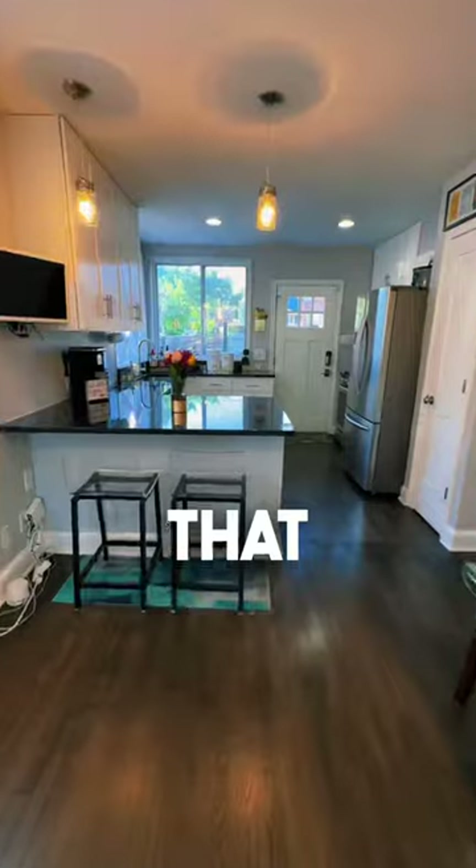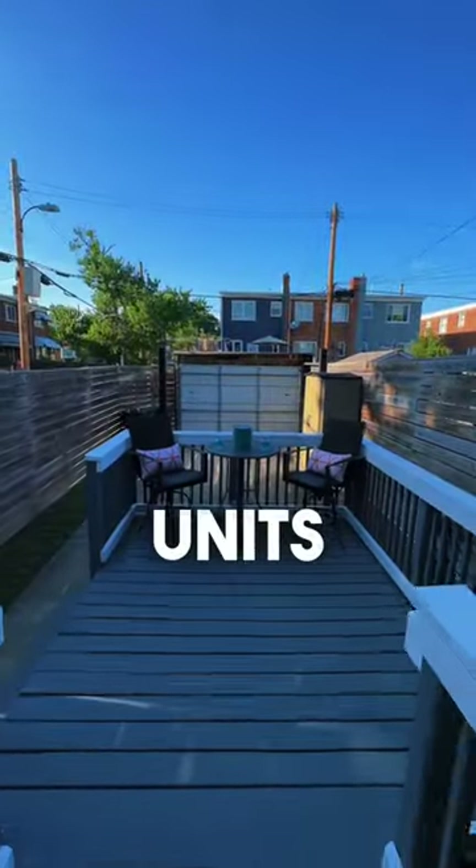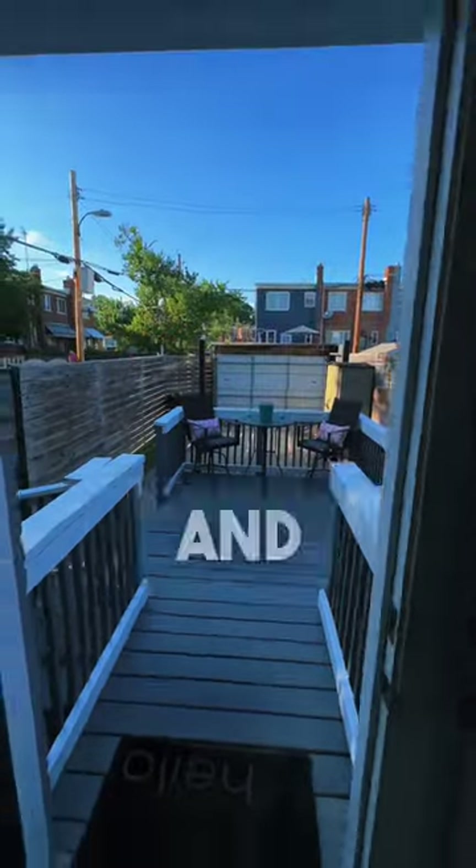All these houses are semi-detached, meaning that every single unit mainly feels like an end unit — meaning everyone gets end units. It's like Oprah: you get an end unit, and you get an end unit, and you get an end unit. I just love it.